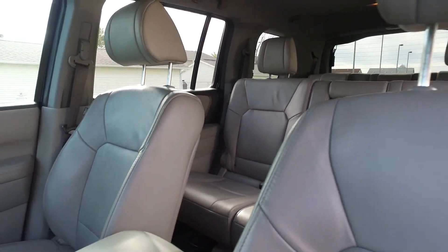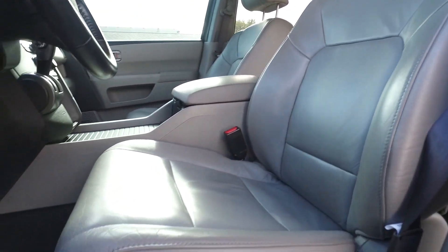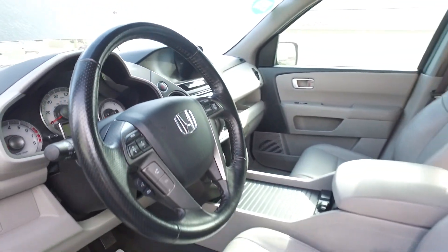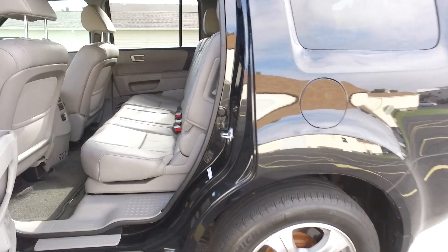Look at these seats — leather is in fantastic condition. Got the power front seat up here. Looking ultra sharp. Also to point out, this front top screen up here does your backup camera. Excellent, excellent feature in a larger SUV like this.